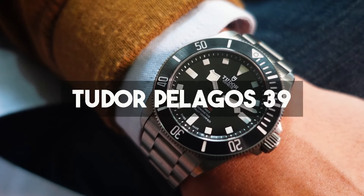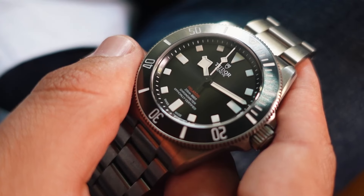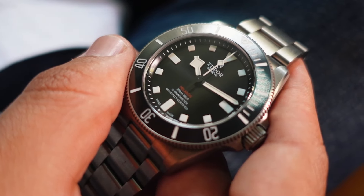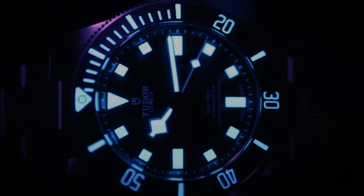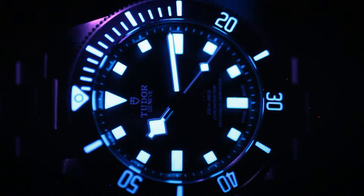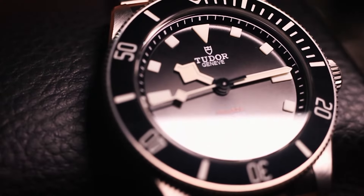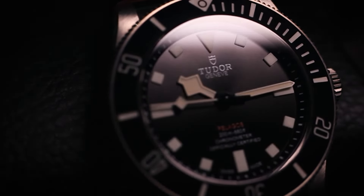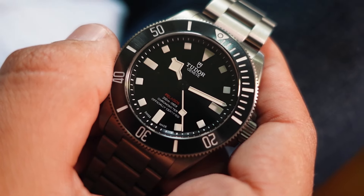For starters we have the Tudor Pelagos 39. This watch might just be the best diver in the industry — perfect 39 millimeter case, titanium body, retail price of $4,700 US dollars. This watch was just perfect. I sold it because I wanted to use that money to buy more stock for my store, but be assured that this watch will definitely find its way back to my collection.